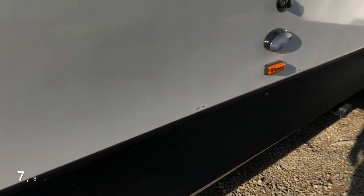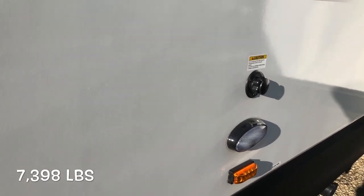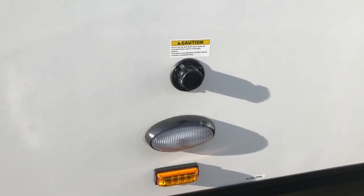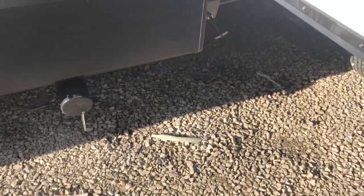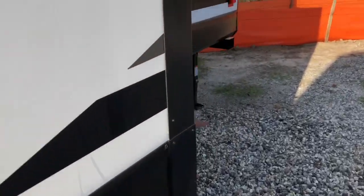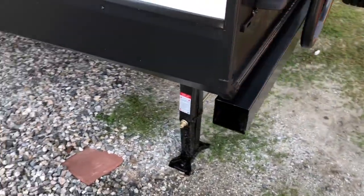Motion sensor lighting. The 3000 QB has a dry weight of 7,398 pounds. You have your black tank flush with the light, sewer connection, easy access valves, and all four corner stabilizer jacks.